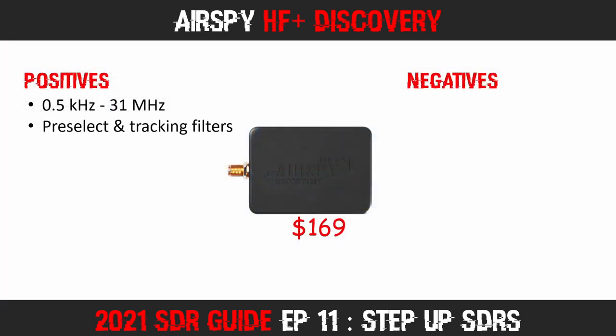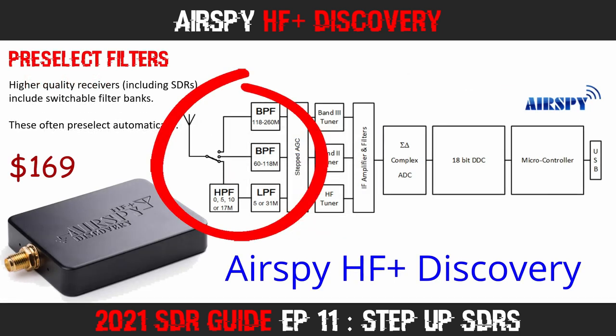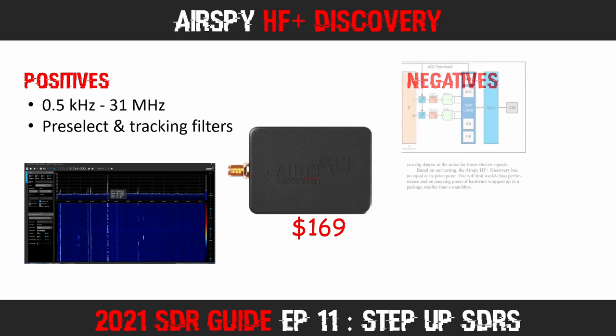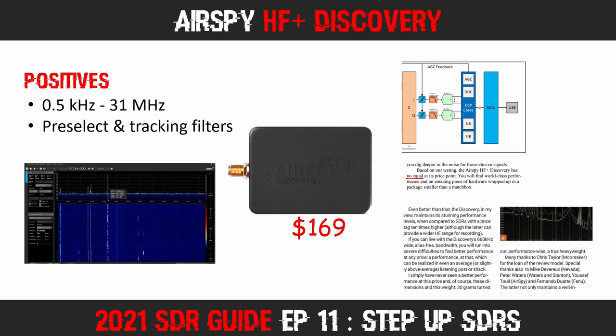The HF Plus Discovery offers phenomenal filtering. With a bank of automated pre-select filters in addition to RF tracking filters, this SDR provides excellent rejection of unwanted signals. This certainly aids in the ability to receive DX stations and bring in those weak signals. In fact, several technically qualified reviewers have said this SDR offers similar performance to receivers costing more than 10 times as much — and based on my real-world experience, I'd have no problem believing those claims.